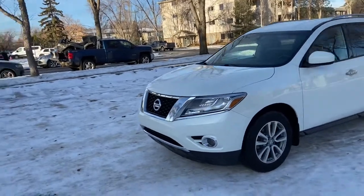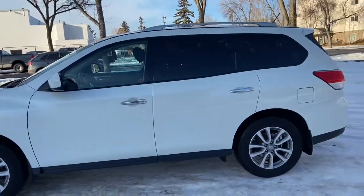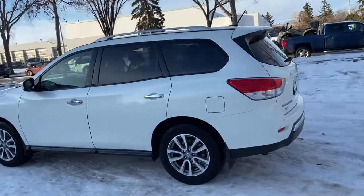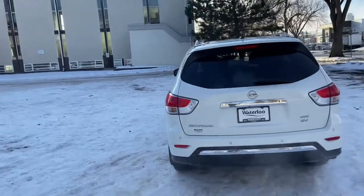On this SUV you have halogen headlights with fog lamps. We do have alloy wheels on here. It seats a total of seven passengers with two in the front, three in the middle and two in the back. It does come with keyless entry as well as roof rails up top. Around the back end you have a reverse camera, reverse sensors as well as a power lift gate.